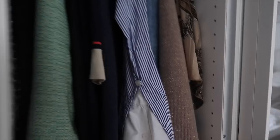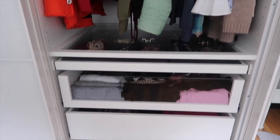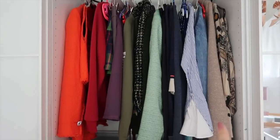Now we're getting to the second door. In here I once again have a lot of hanging clothes, another jewelry drawer, two drawers, and my shoes. I try to hang things according to color, so in here is my red, green, blue, and a bit of brown.